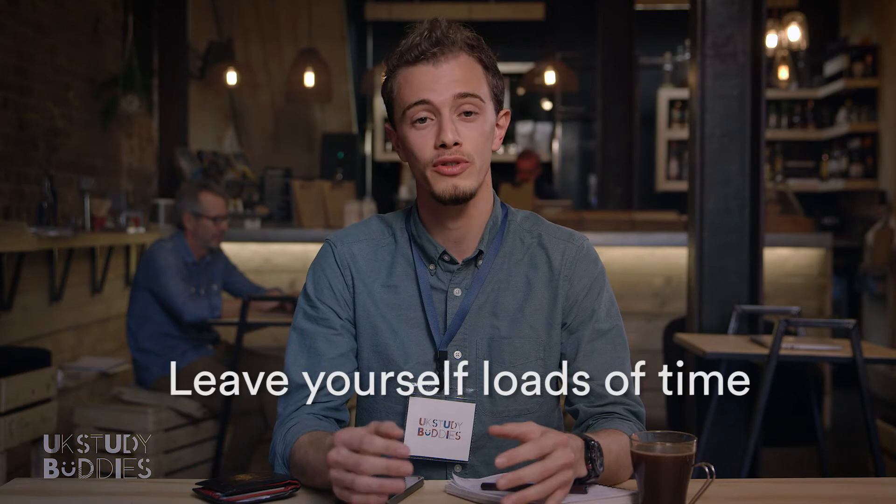Each year thousands of students worldwide are awarded Tier 4 UK study visas. Applying is a well-organized and quite simple process. You just need to leave enough time for your visa to arrive before you leave home.